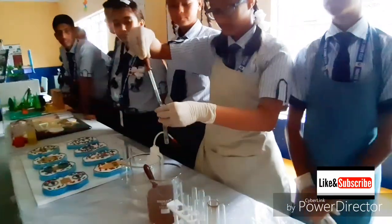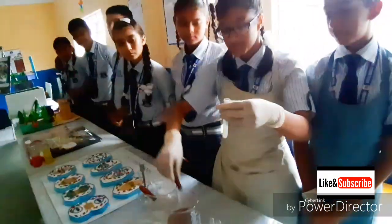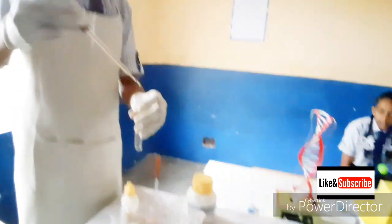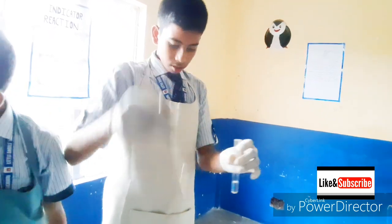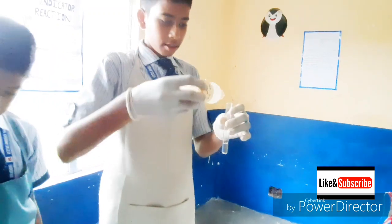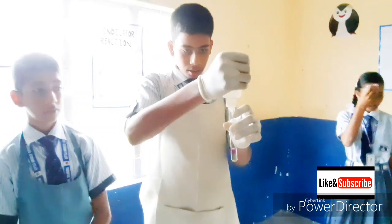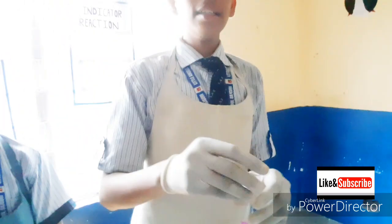This is a salt solution and this is silver nitrate. When we mix them, it turns milky. This is sodium iodide solution — and this is also milky. The indicator turns pink color, which is very effective.